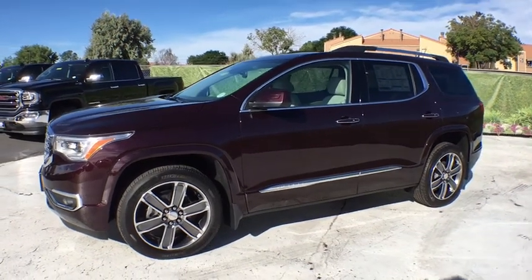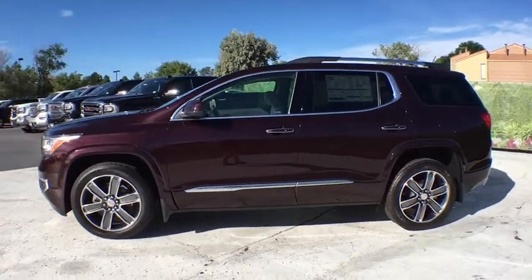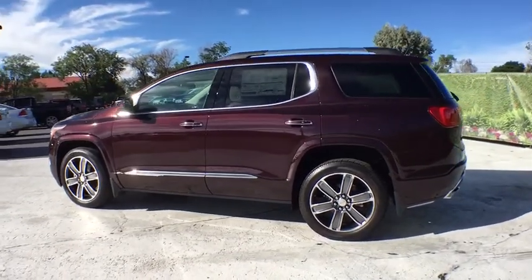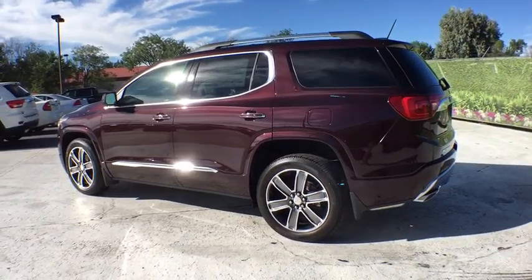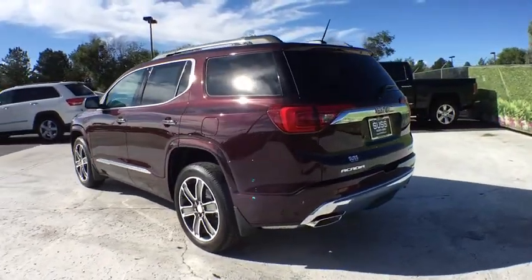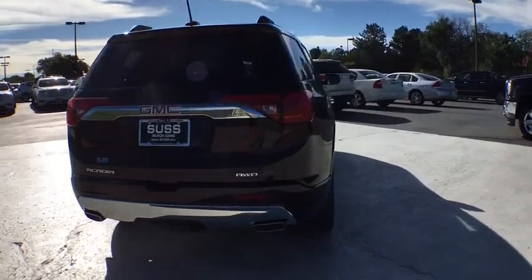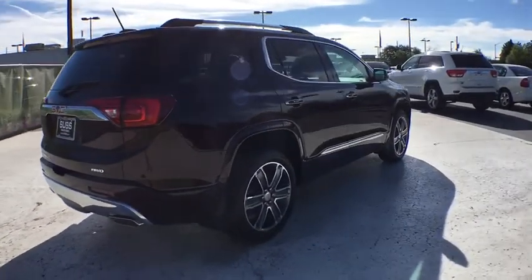The 2018 GMC Acadia. The GMC Acadia is great capability coupled with exceptional safety. Offering better highway fuel economy than any other eight-passenger SUV, advanced technology and thoughtful ergonomics, the Acadia is a premium utility that rejects compromise.